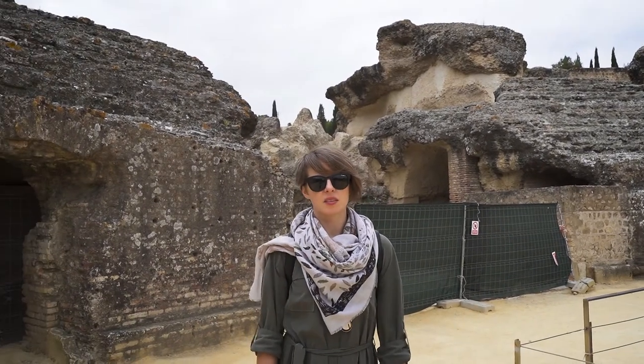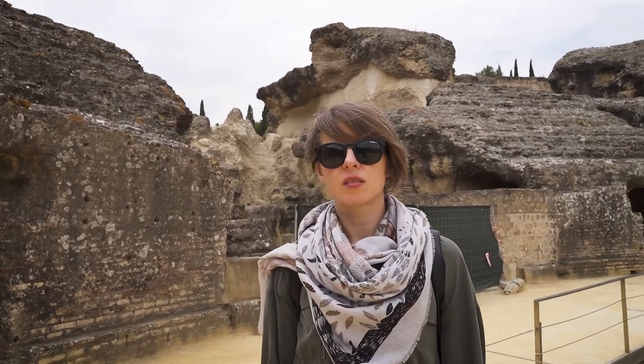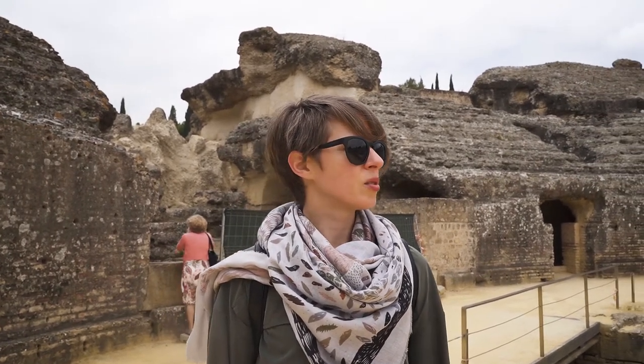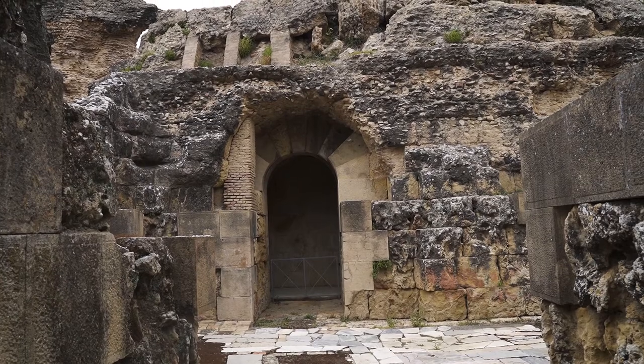It's hard to imagine it's been standing here for so long. It says that it fit like 25,000 people in this amphitheater — that's a lot of people. You can see the effects of time, but it's still here.